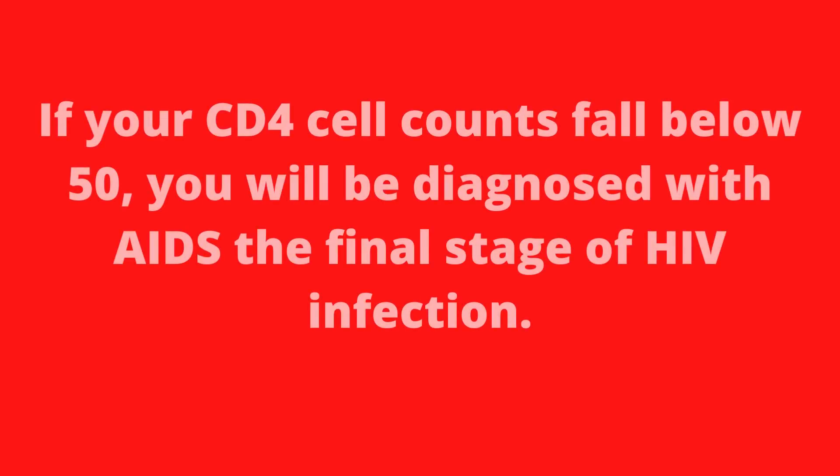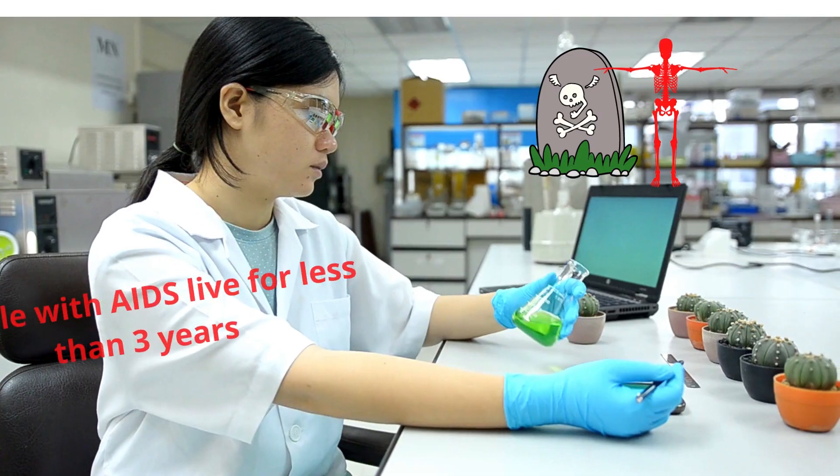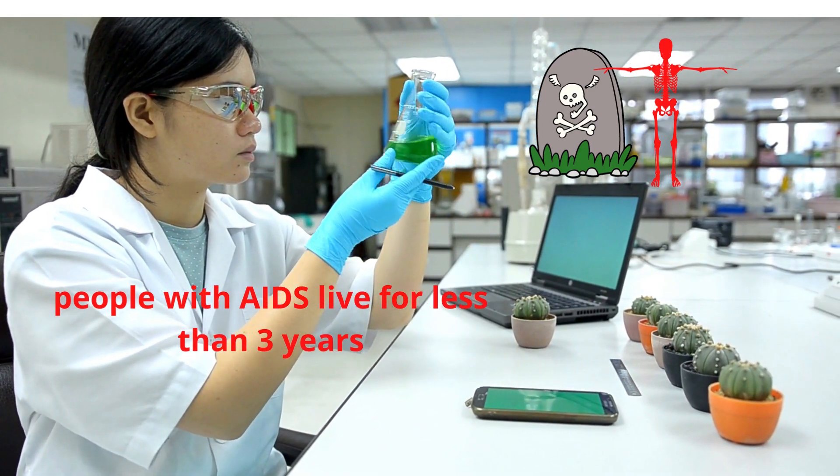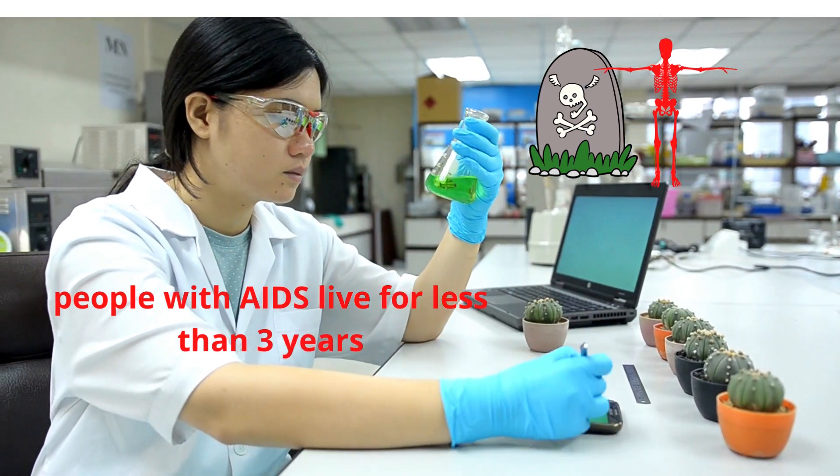If your CD4 cell counts fall below 50, you will be diagnosed with AIDS, the final stage of HIV infection. According to the CDC, you will not live beyond 3 years once you have developed AIDS, unless you are started on HIV treatment immediately.